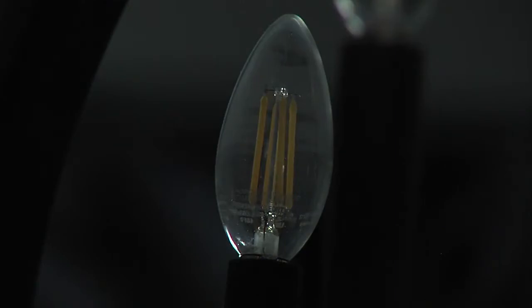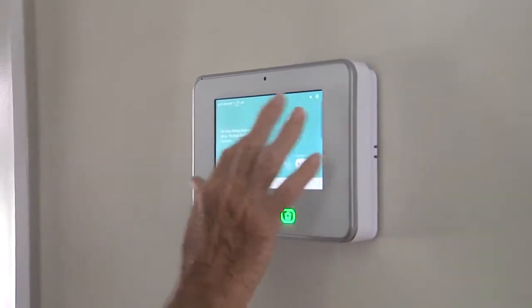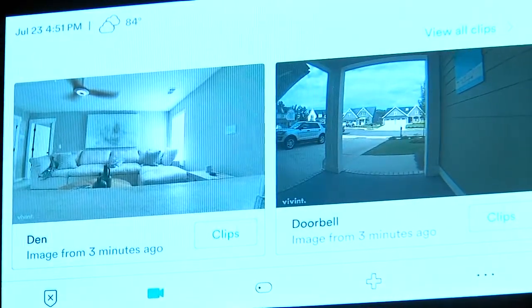It's all fully automated with connected devices, including security. To arm it, just push stay. We've got a doorbell camera, a driveway camera, and an interior camera as well.